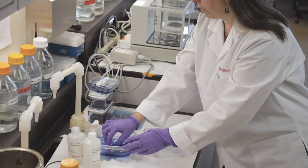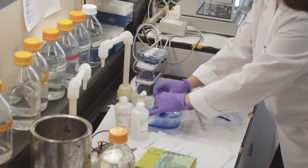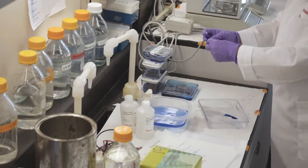We have been working on a new class of therapeutic that we have created, for which we have a patent, and we are testing it in animal models.